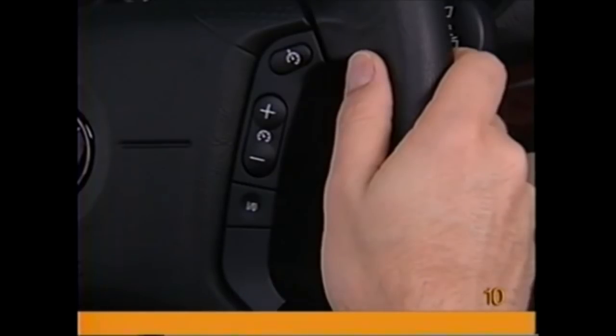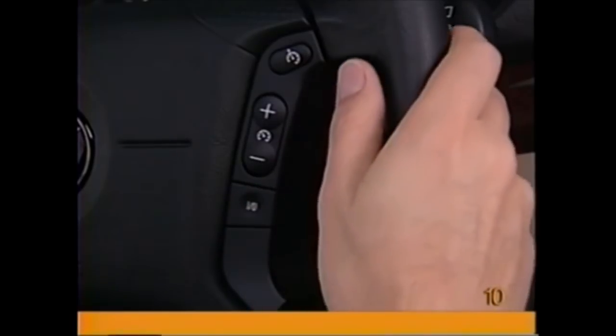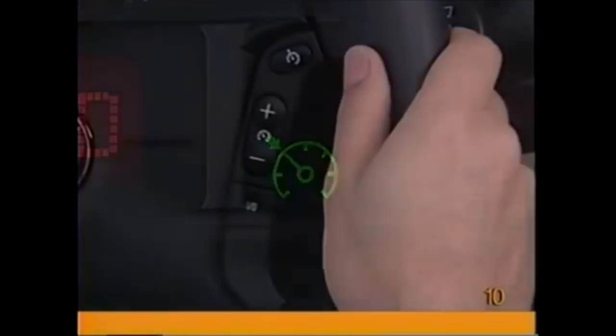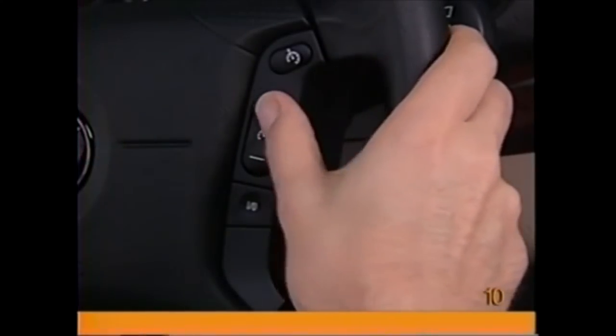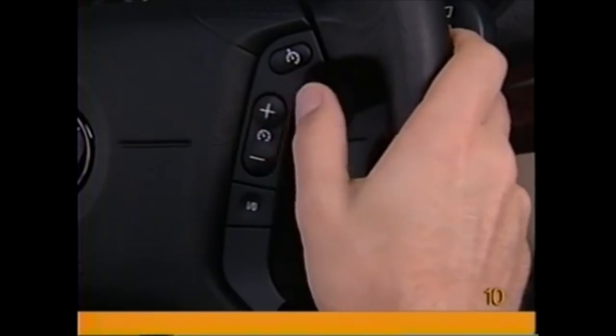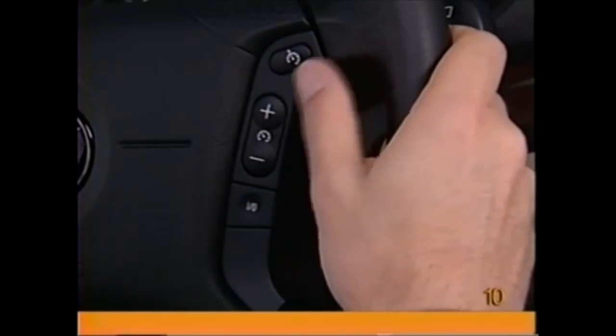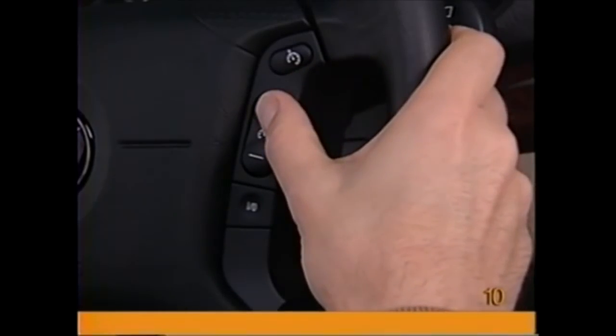To set the cruise control once you've reached a speed of approximately 20 miles per hour, first turn on the system by pressing the concave button marked 1-0. This symbol will light up in the display. Now tap the plus button once to register your speed. Each successive tap on the plus sign will increase your speed by 0.6 miles per hour. Holding the button down will increase speed steadily.